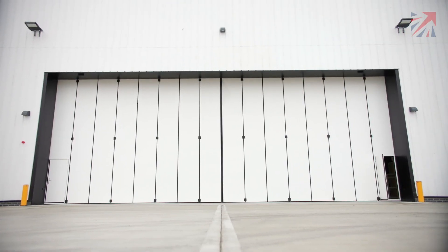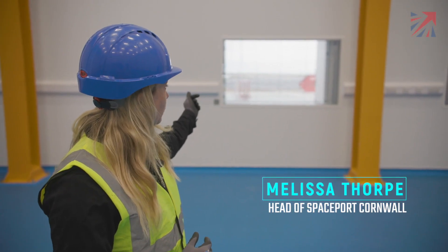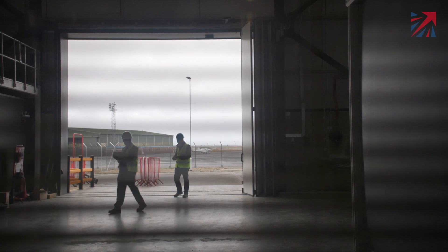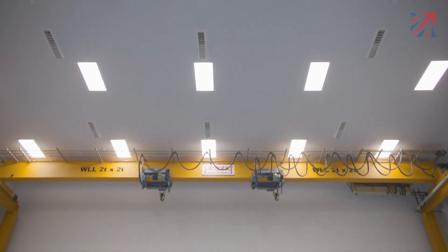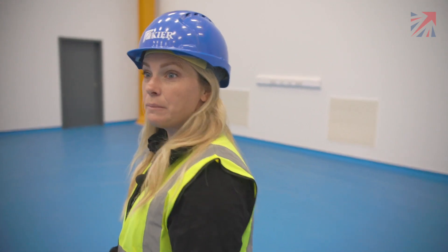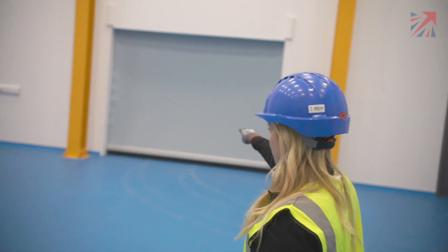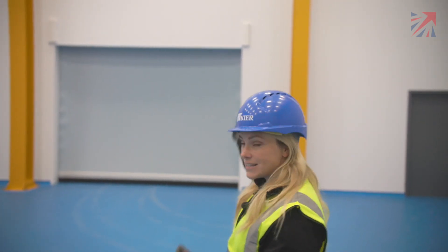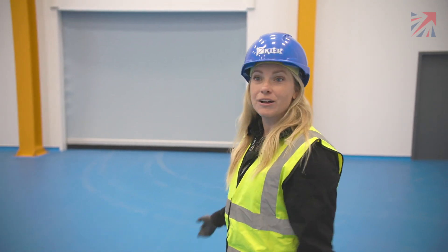Welcome to our Satellite Integration Facility. It's basically where satellites will arrive in lorries just on the other side of this wall. They'll go into an airlock system where they'll be cleaned and ready to come into this facility, which is our clean room. It has this incredible crane which will have the fairing of the rocket hoisted vertically where satellites can come and be integrated in the bottom of it. It will then be switched to go horizontal out through these doors into another airlock where we'll meet the rest of the rocket outside, and be attached to Cosmic Girl, ready to go to space.